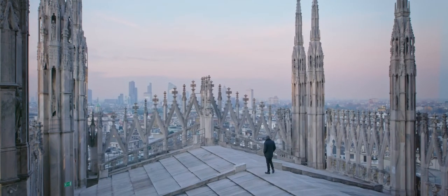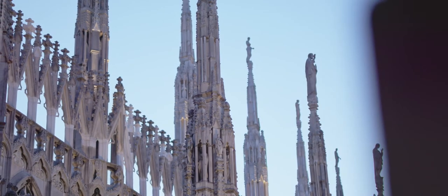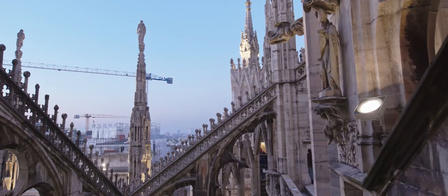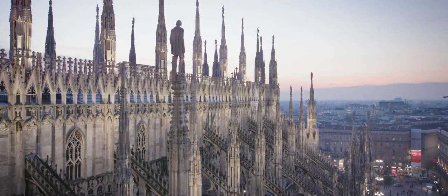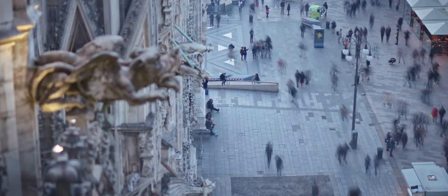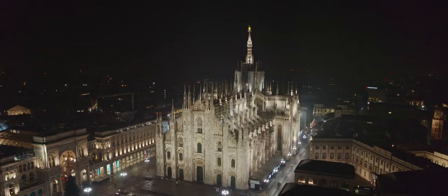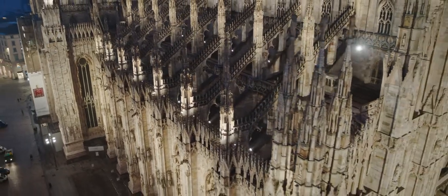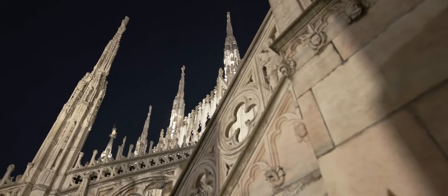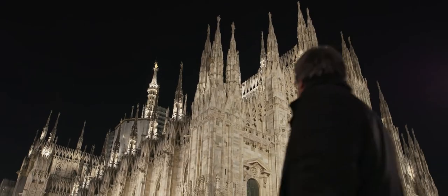I made the project for lighting the Duomo. The Duomo needs to be the first actor, so we decided to increase the level in such a way that the Duomo gained a lot of presence. The main concept was to create a good accent lighting, and the second one, a little more differentiation in the color rendering.